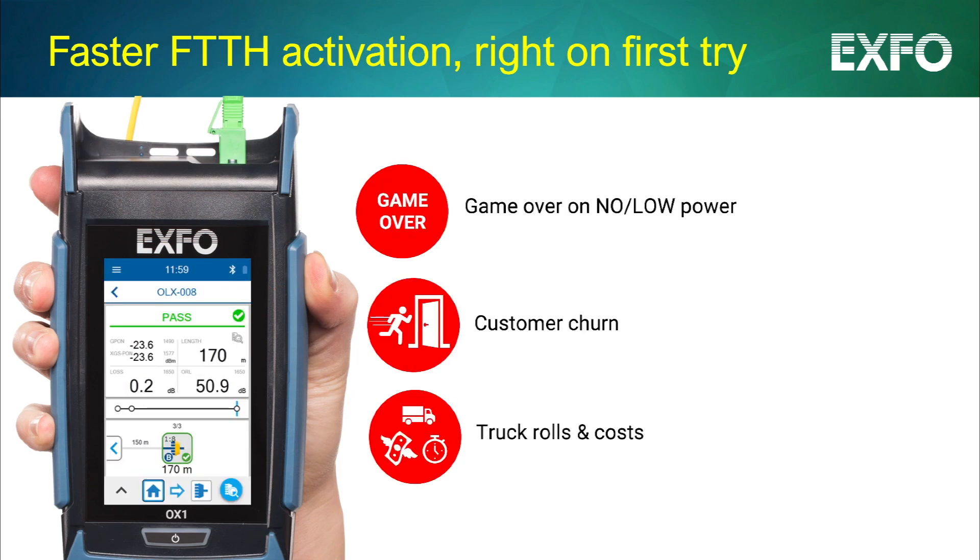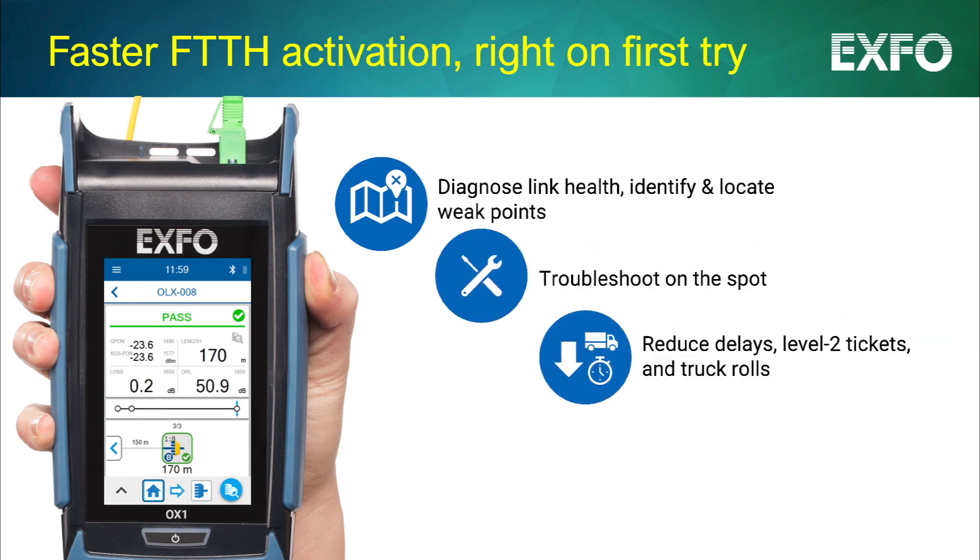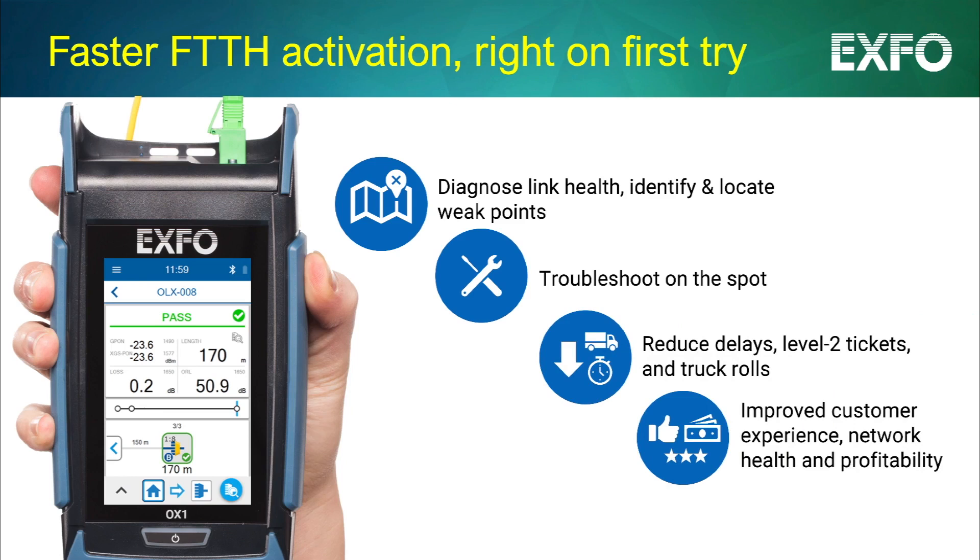Thanks to Optical Explorer, fiber optic technicians are now empowered to diagnose the fiber link, identify and locate weak points so that they can troubleshoot on the spot, which cuts delays and the need for level 2 support or repeat truck rolls. All this means improved customer experience, more robust networks, and more profitability.